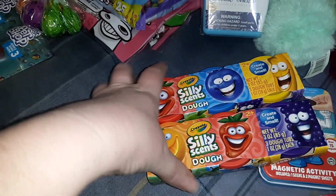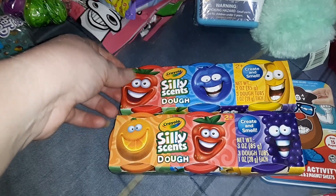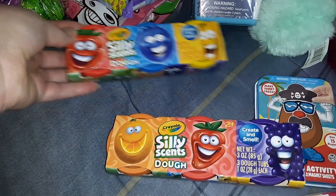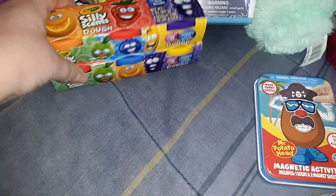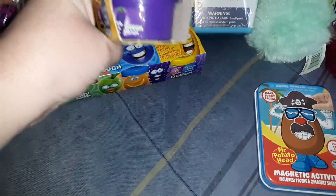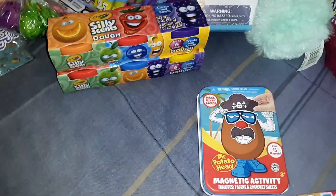I also got her two of these Crayola scented doughs. This one is strawberry, blueberry, and banana, and this one is orange, strawberry, and grape. We don't need any play-doh at all, but we don't have any that is scented, so I went ahead and got those for her Easter basket.